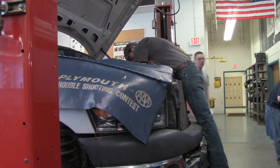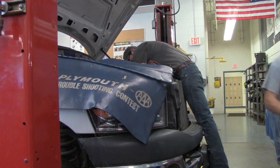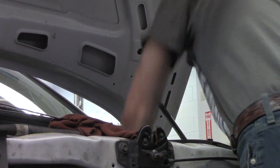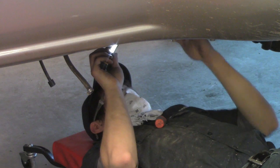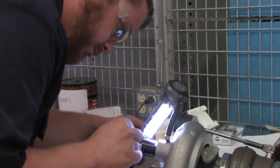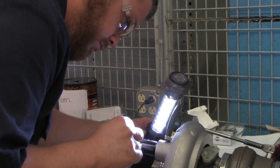I would suggest anybody take this class — girl or guy — even if you're not looking to go into the automotive industry. It's just good to know about your vehicle, so if something were wrong you could take care of it yourself. We cover anything automotive related — motorcycles, backhoes, skid steers, trucks, buses — basically to give a basic foundation of automotive technology so that if somebody wanted to get a job in the repair industry, they're ready to go and have a good basis to work off of.